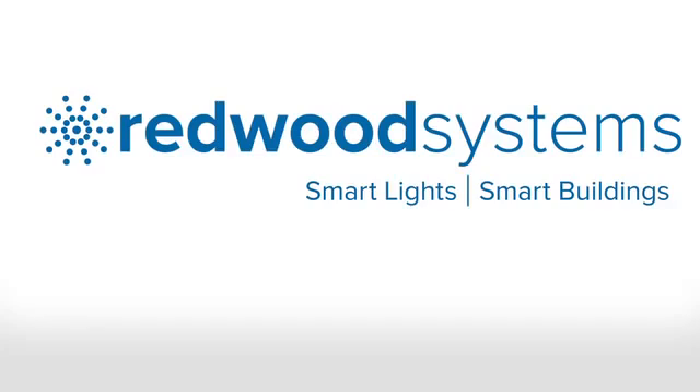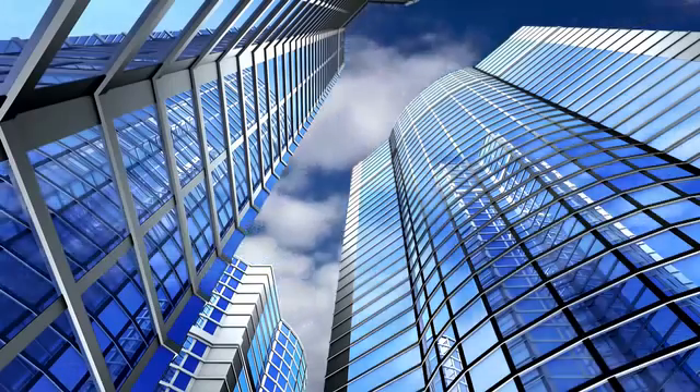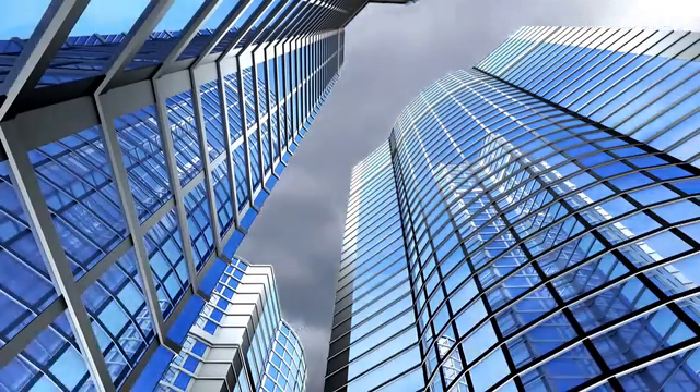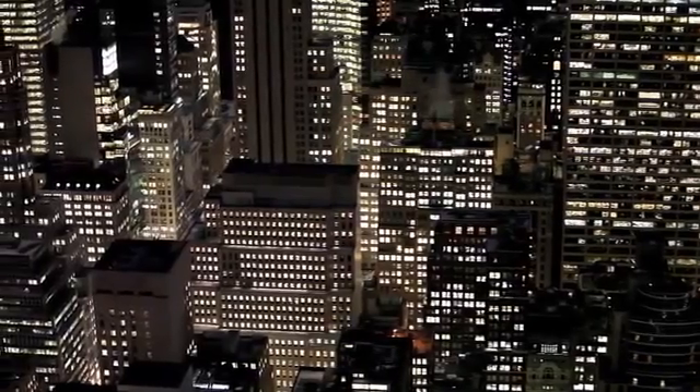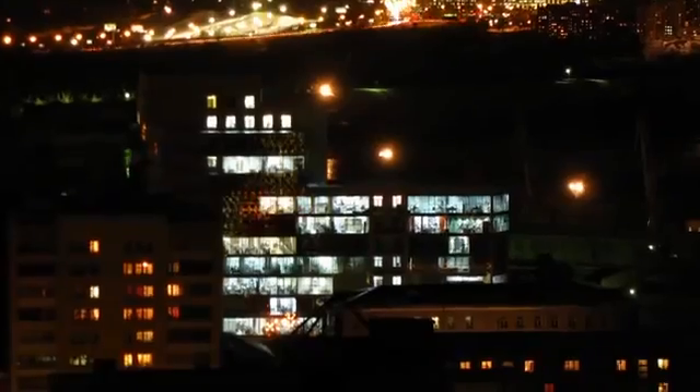Redwood Systems is revolutionizing commercial buildings by providing the world's most efficient lighting control and building intelligence system. Commercial lighting accounts for over a third of a building's energy use, and it's been estimated that over half of that energy is wasted.